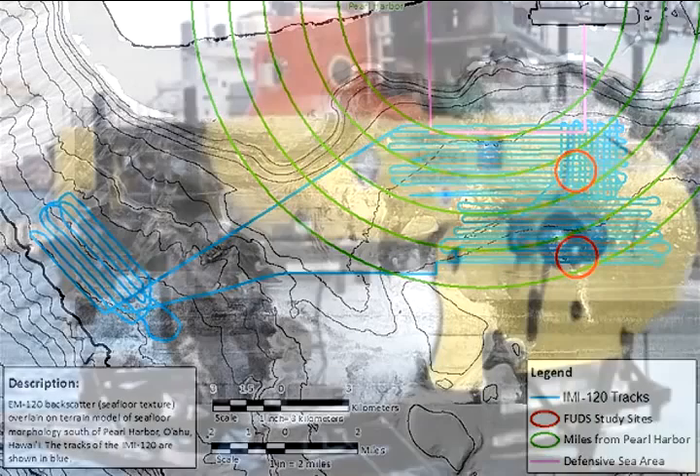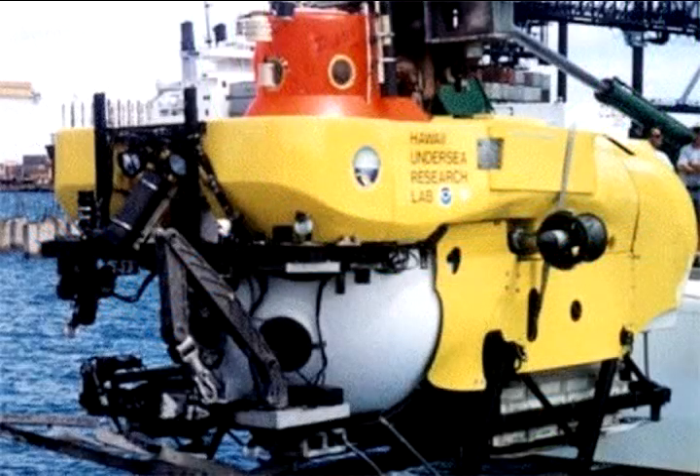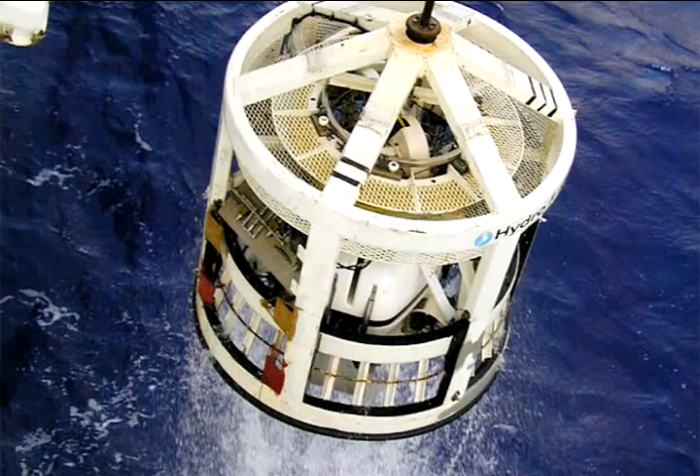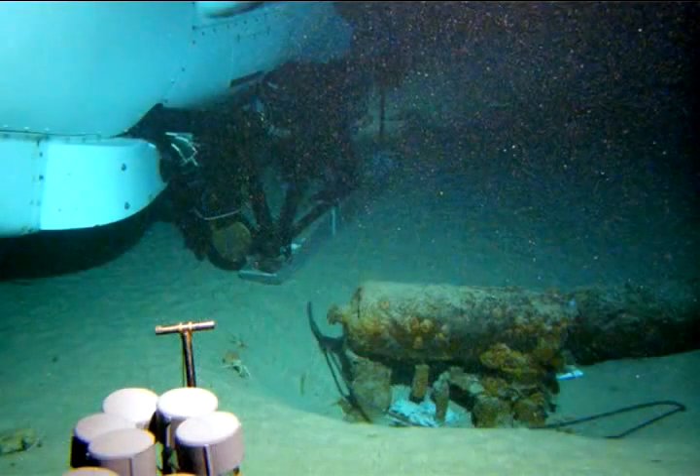Then we went to the Hawaii Undersea Research Lab. The Hawaii Undersea Research Lab operates the Pisces IV and V submersibles, as well as a remotely operated vehicle — basically a little robot that you can run around the sea floor. With those three tools, we were able to physically get right up to within inches of ammunition. We found lots of munitions. We did video reconnaissance of many of the trails, and I've counted over 2,000 individual munitions to date.